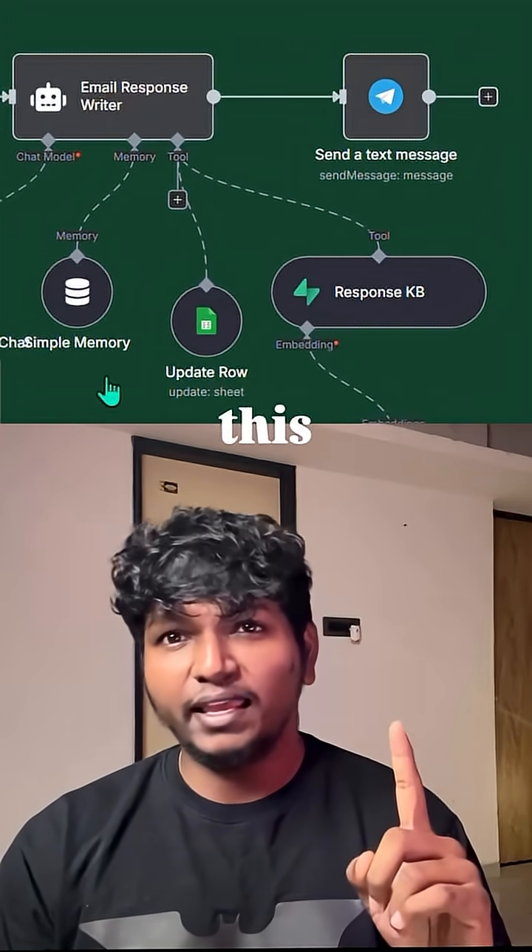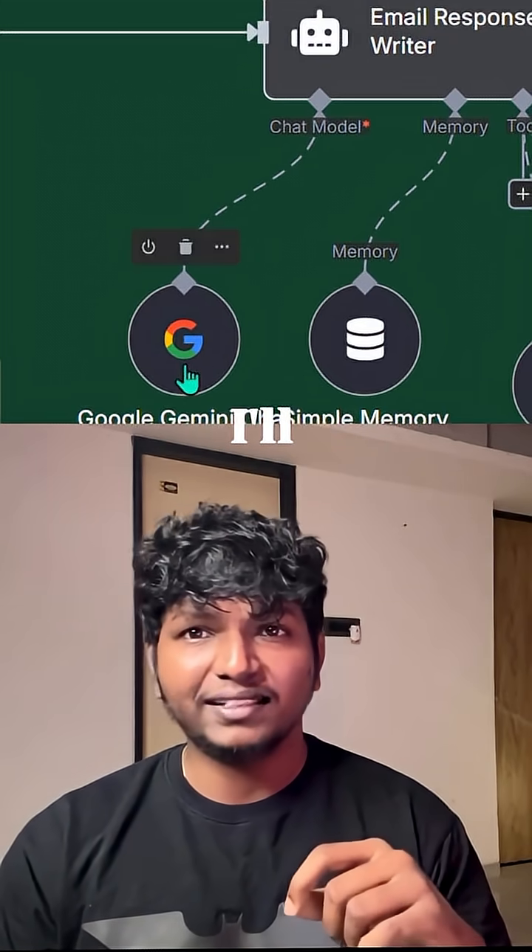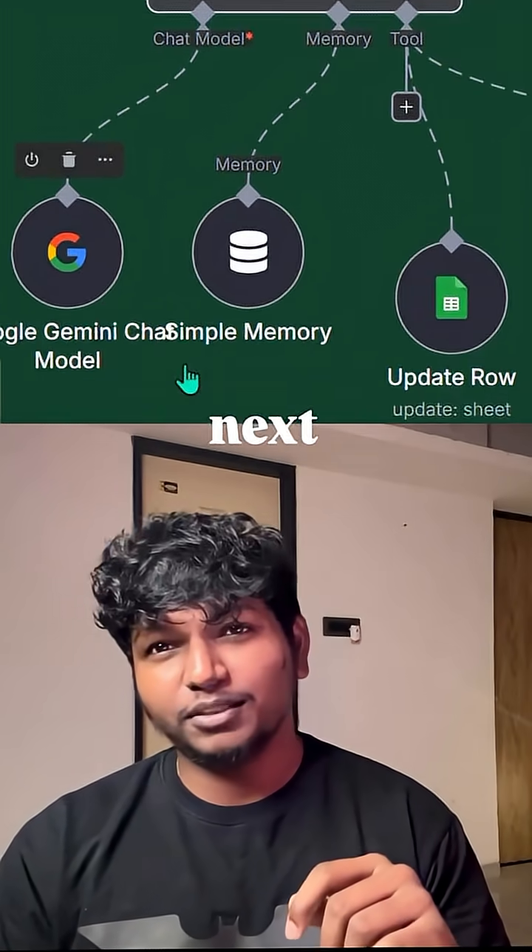Want to see how I built this AI email reply agent? Then comment down below 'email' and I'll send you a full breakdown. Until next time.